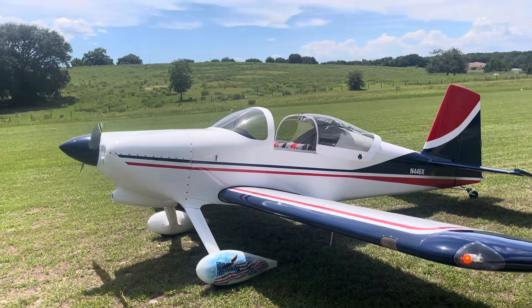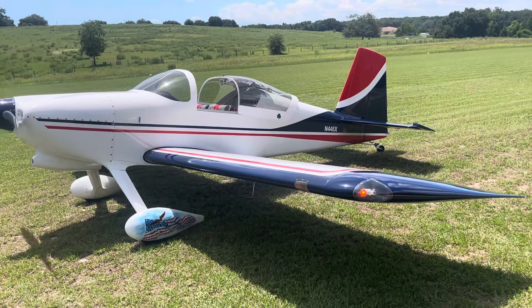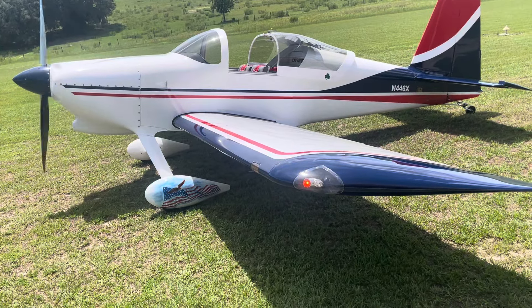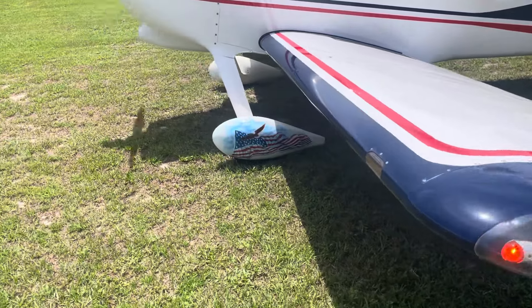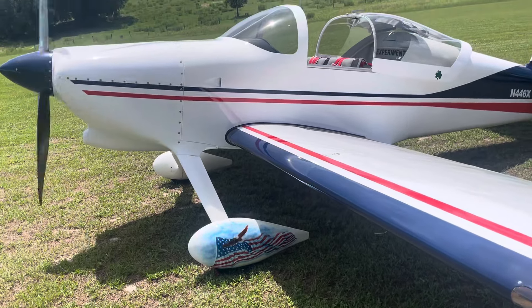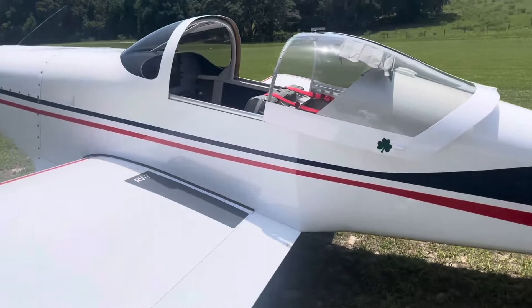That's an RV7 for sale. Very low time, about 177 hours, with a factory new Lycoming motor, 180 horse. Got painted wheel pants by the famous artist John Starr, who does a lot of different aircraft all over the world.